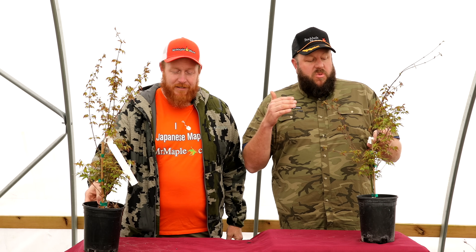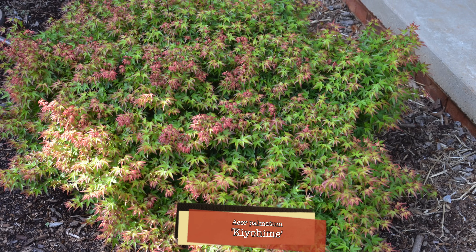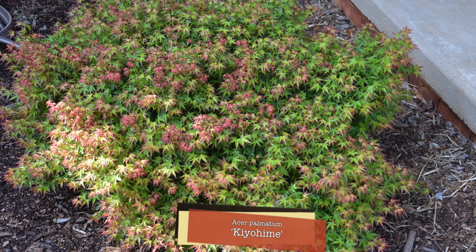Let's get straight into the 10 at 10. We've got Acer palmatum 'Kiyohime.' Kiyohime is a super heat-tolerant dwarf with a compact rounded habit, and in the springtime it puts on some beautiful foliage encompassed with a purple-red border at the green center.